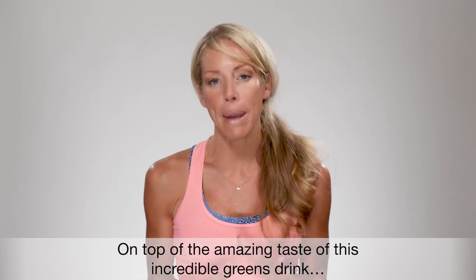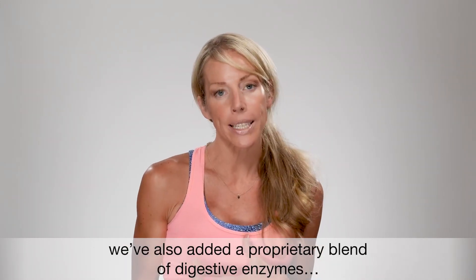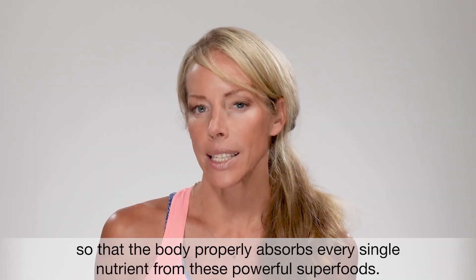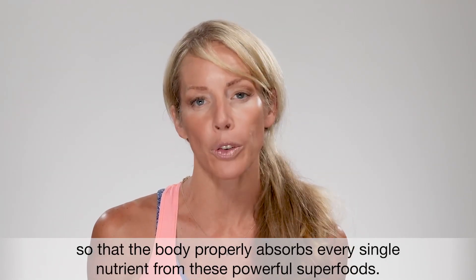And on top of the amazing taste of this incredible greens drink, we've also added a proprietary blend of digestive enzymes containing lipase, amylase, cellulase, and lactase so that the body properly absorbs every single nutrient from these powerful superfoods.